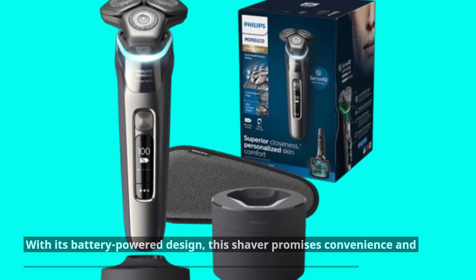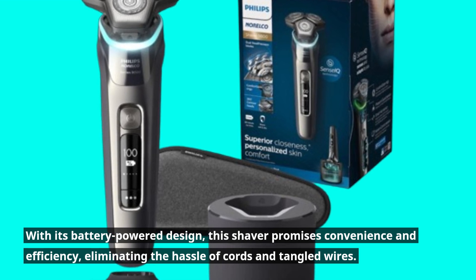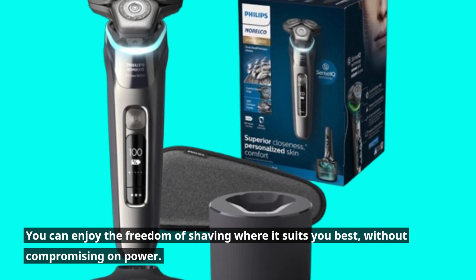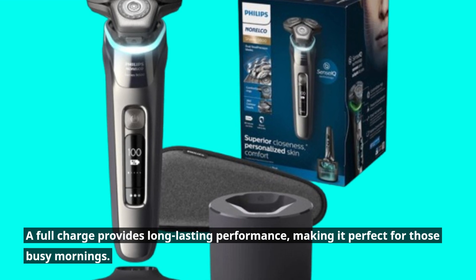With its battery-powered design, this shaver promises convenience and efficiency, eliminating the hassle of cords and tangled wires. You can enjoy the freedom of shaving where it suits you best, without compromising on power. A full charge provides long-lasting performance, making it perfect for those busy mornings.